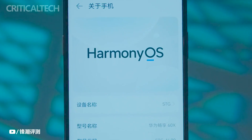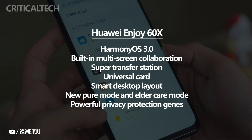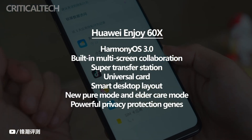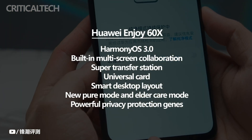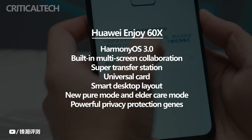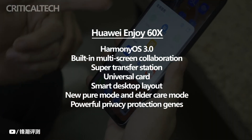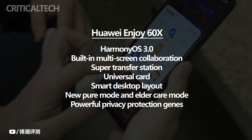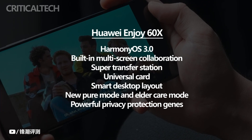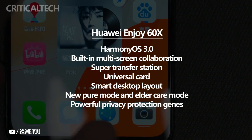Finally, in terms of system, Huawei Enjoy 60X is pre-installed with HarmonyOS 3.0. This system has received a lot of praise online — it is not only very smooth to use, but also very functional. Through the built-in multi-screen collaboration and super transfer station, it can improve office efficiency. The universal card and smart desktop layout can meet young users' needs for personalized desktops. The new pure mode and elder care mode can save middle-aged and elderly users from junk advertisements and malware, helping them see clearly and click accurately. The powerful privacy protection of the HarmonyOS operating system also makes system security more secure.